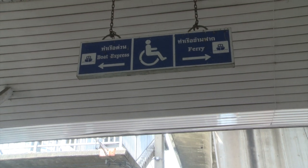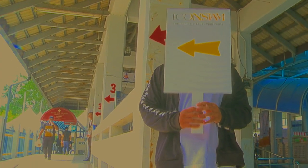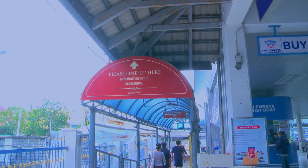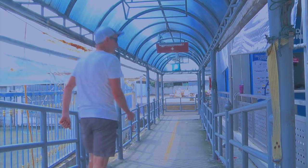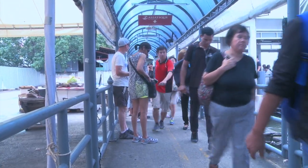We are at the Sathorn Pier and we just got off the BTS. We are looking for the free shuttle boat to go to Icon Siam.